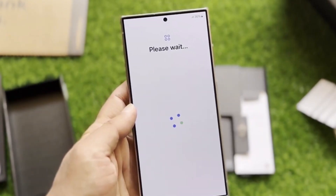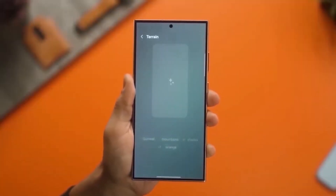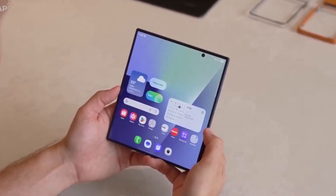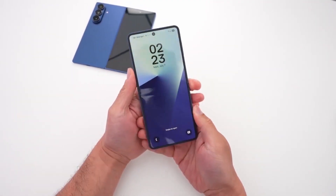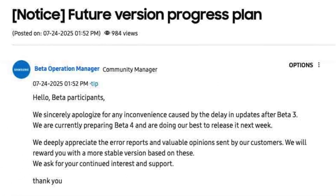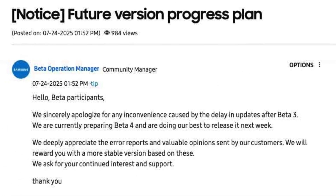Many expected the Fold 7 launch to mark the start of the stable One UI 8.0 rollout for older devices. But instead, Samsung is choosing to take its time, and they're being upfront about it. In a post from one of the beta program moderators, Samsung actually apologized for the delay, saying they're still working on bug fixes and system optimizations to ensure a better user experience. They want to reward users with a truly stable release — and honestly, we can appreciate the honesty, even if the wait is frustrating.